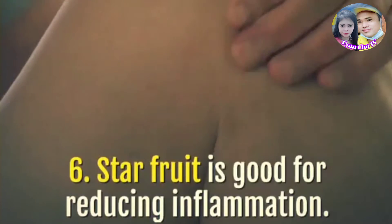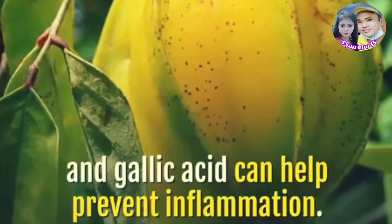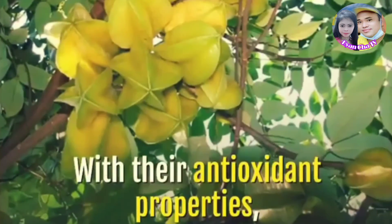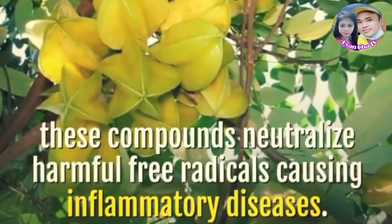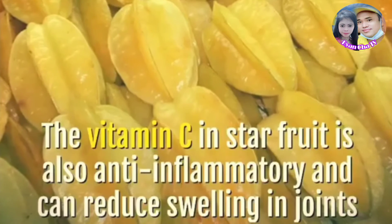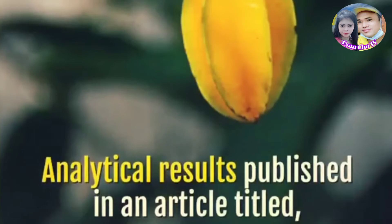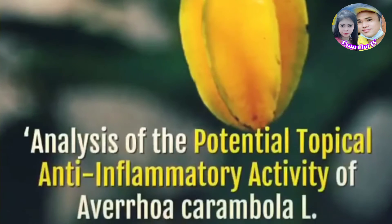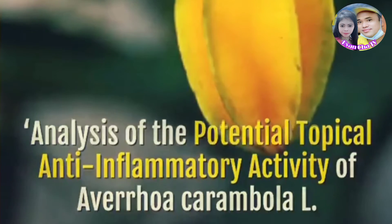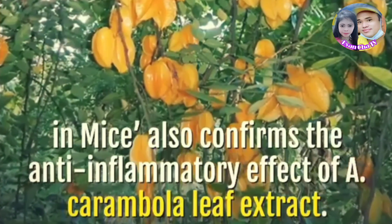Star fruit is good for reducing inflammation. The flavonoids in star fruit — such as quercetin, epicatechin, and gallic acid — can help prevent inflammation. With their antioxidant properties, these compounds neutralize harmful free radicals causing inflammatory diseases. The vitamin C in star fruit is also anti-inflammatory and can reduce swelling in joints. Analytical results published in an article titled 'Analysis of the Potential Topical Anti-Inflammatory Activity of Averrhoa Carambola L. in Mice' also confirms the anti-inflammatory effect of a carambola leaf extract.